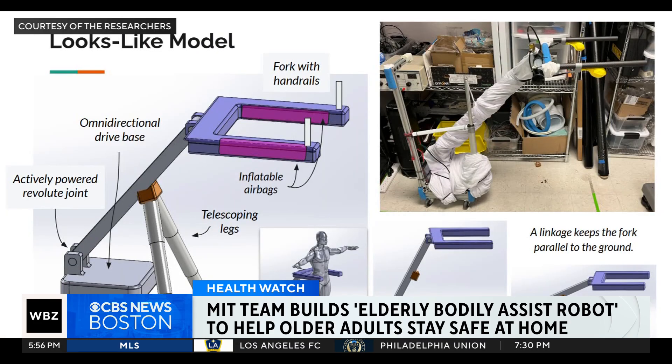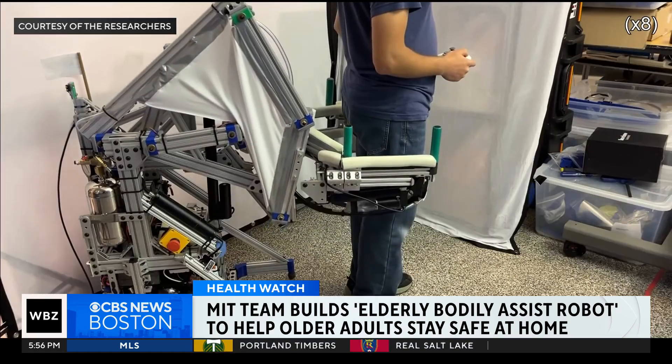A robot prototype could help older people stay safe at home. Falls are actually the leading cause of injury in adults 65 and older and can often lead to significant disability and sometimes death. A team of engineers at MIT has built and tested what they're calling the Elderly Bodily Assist Robot, or E-Bar.